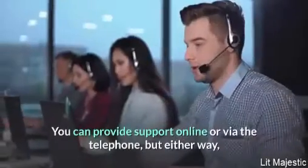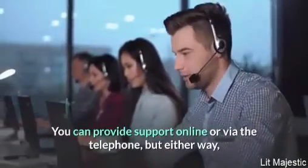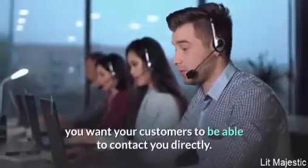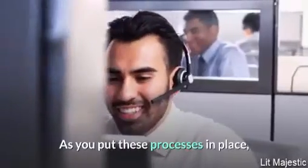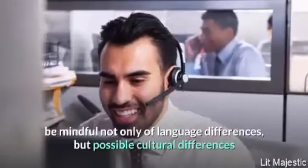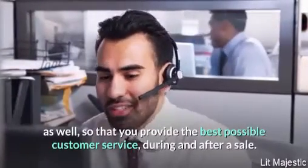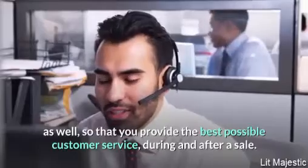No matter where they're located, customers expect prompt and friendly service. You can provide support online or via telephone, but either way you want your customers to be able to contact you directly. As you put these processes in place, be mindful not only of language differences but possible cultural differences as well, so that you provide the best possible customer service during and after a sale.